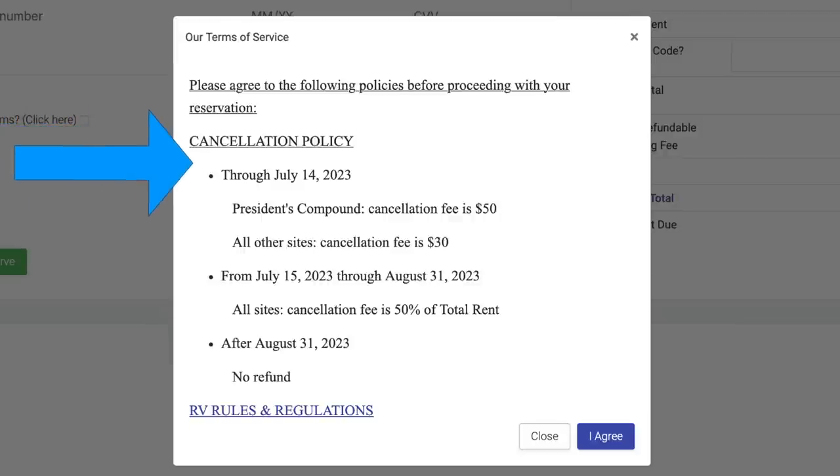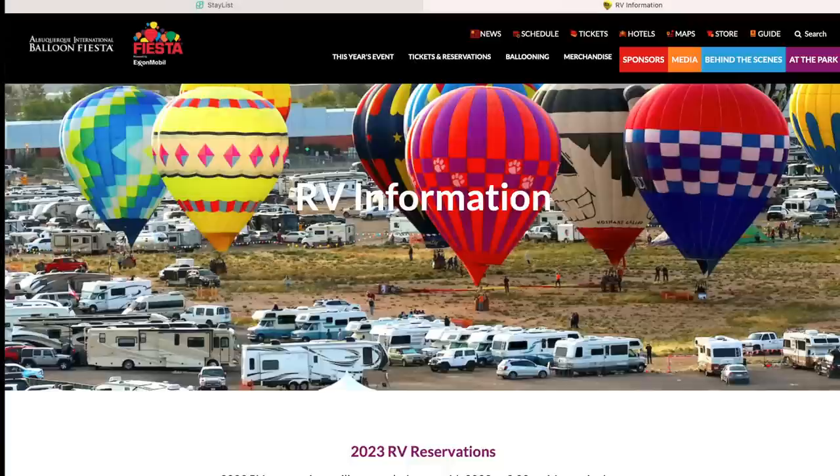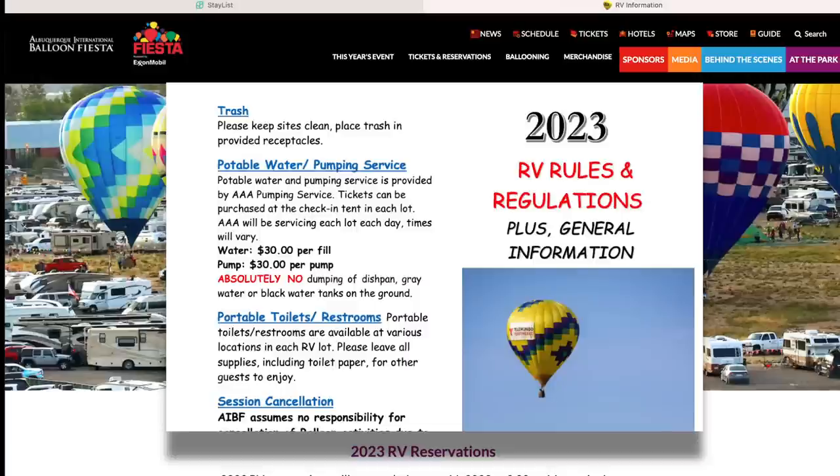Please read and understand the cancellation policy. Through July 14th, there is a flat fee for cancelling: $50 in President's Compound, $30 in all other lots. Starting July 15th and continuing through the end of August, the cancellation fee is 50% regardless of what site you have reserved. After August 31st, there are no refunds for cancellations. There's a link here to review the RV rules and regulations. Hopefully you already read these on the main website, but if you haven't, you should do that now.